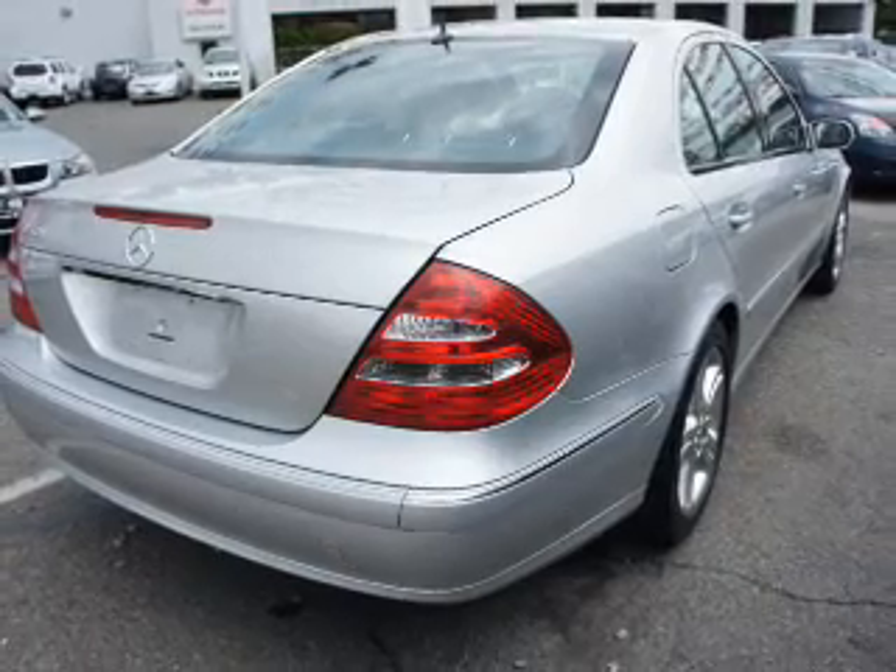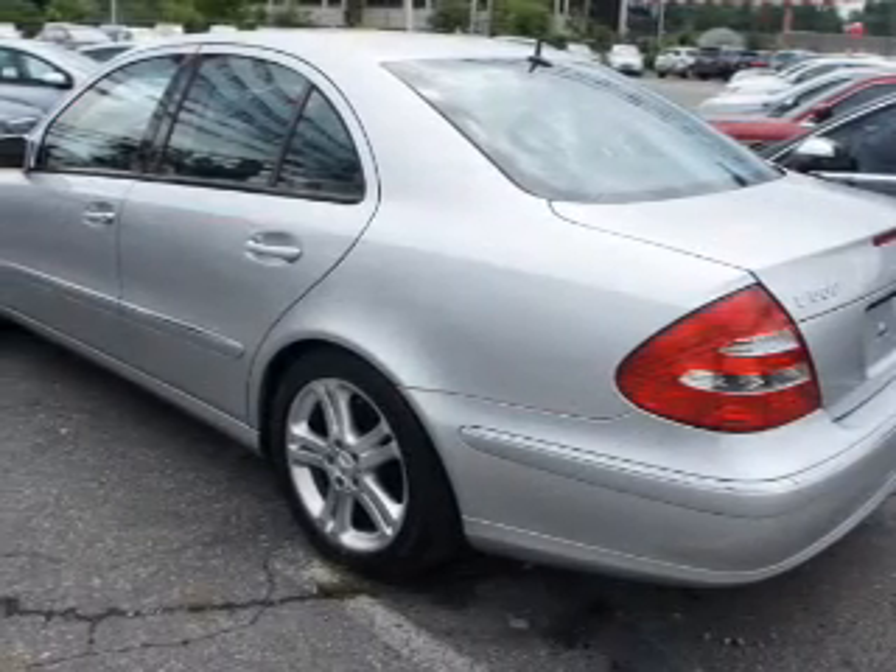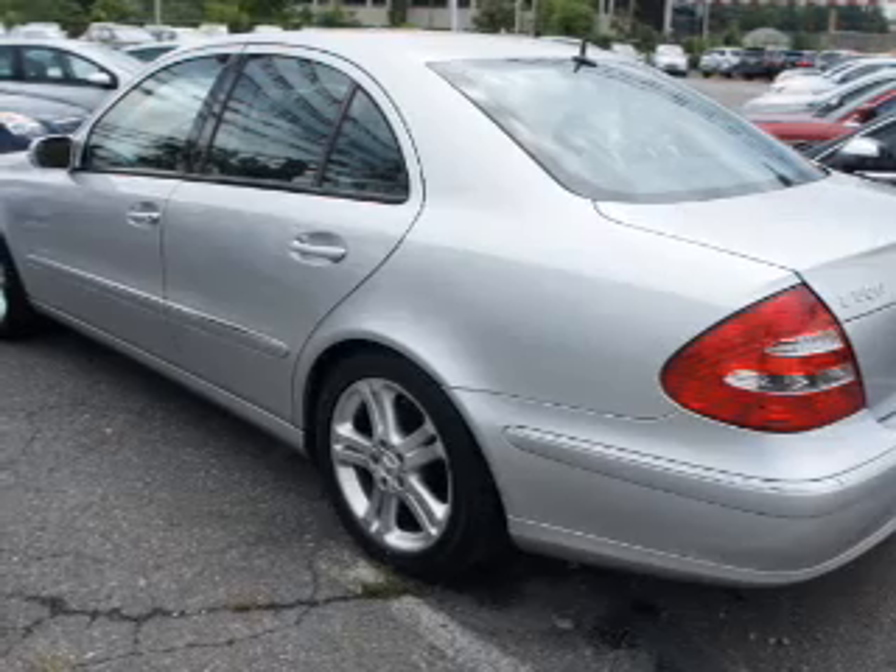You will appreciate the safety feature of anti-lock brakes. Let the outside in with a power sunroof. Memory settings are just one of the extras.